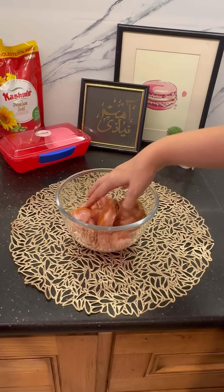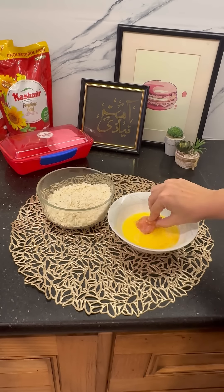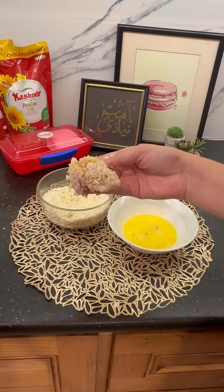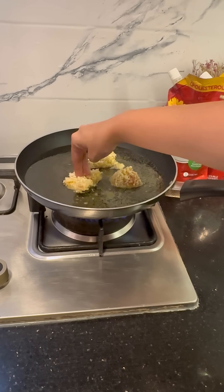I'm sharing this recipe that is Zakria's favorite for his lunch box. This is a simple chicken vegetable wrap, and the most important thing is that the kids eat vegetables with chicken too. I use organic chicken, fresh vegetables, and Kashmir oil for my peace of mind and for some extra goodness.